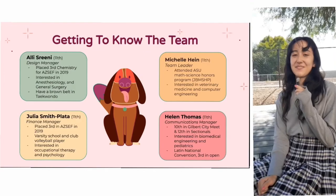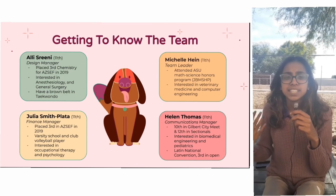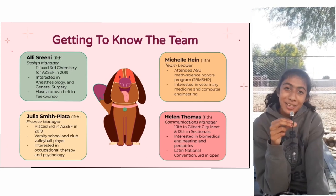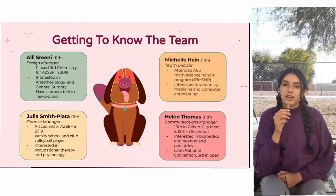My name is Michelle Hine and I'm team leader. My name is Ali and I'm the design manager. My name is Helen Thomas and I'm the communications manager. My name is Julia Smith Plata and I'm the finance manager.